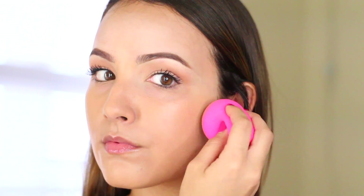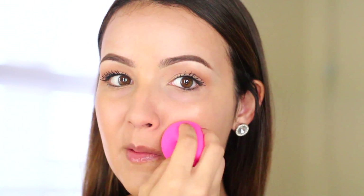I'm going to apply it with my beauty blender because it just sheers out the foundation but still gives you coverage. This combination gives you a natural flawless finish but it's still going to cover up any acne or breakouts.